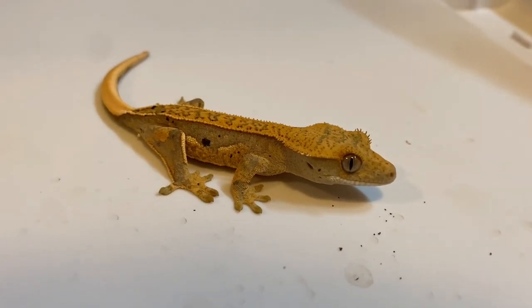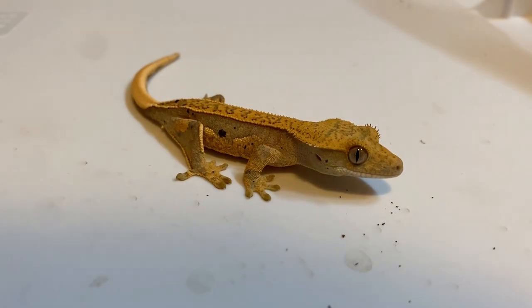So in my mind, the consensus is that crested geckos rock. Thanks for watching.